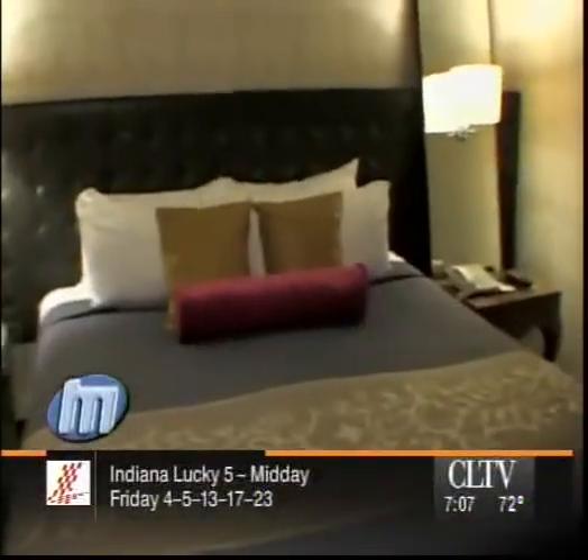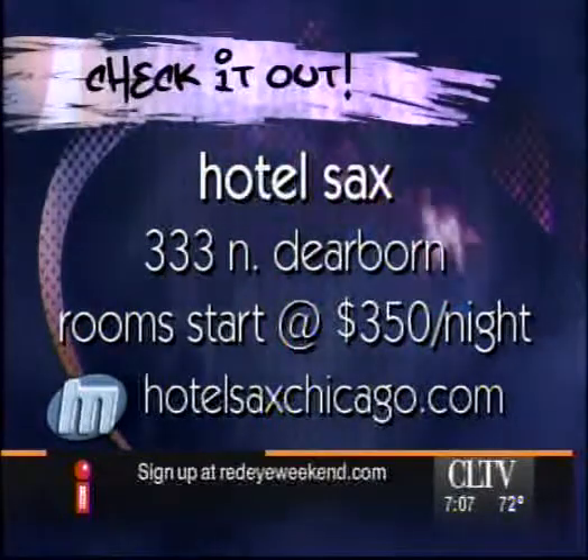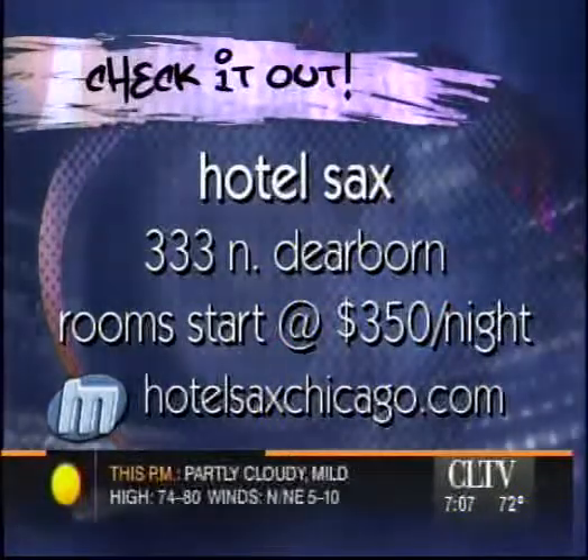For Metromix, I'm Summer Jackson. The grand opening of the Crimson Lounge for the general public is on Friday, July 27th. There is a dress code, so you've got to dress to impress. Rooms at the Sax are going to run you $350 a night and up. For more info, head to their website at Hotel Sax Chicago.